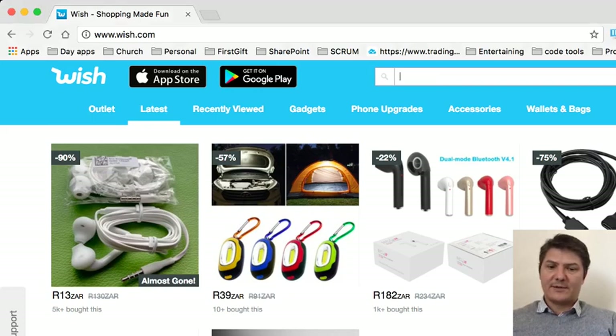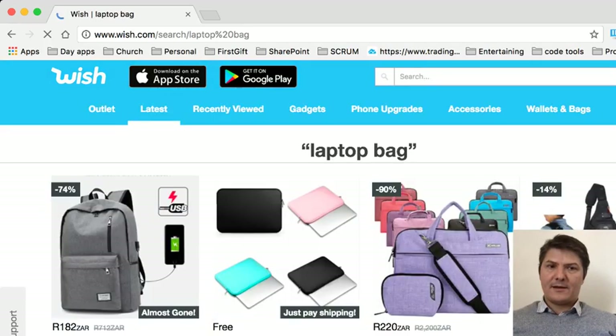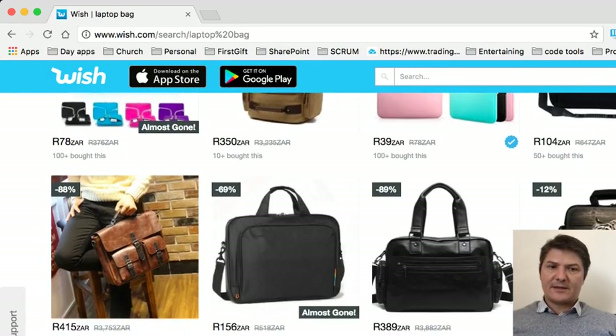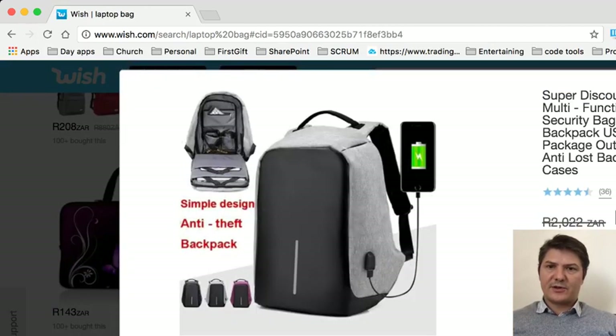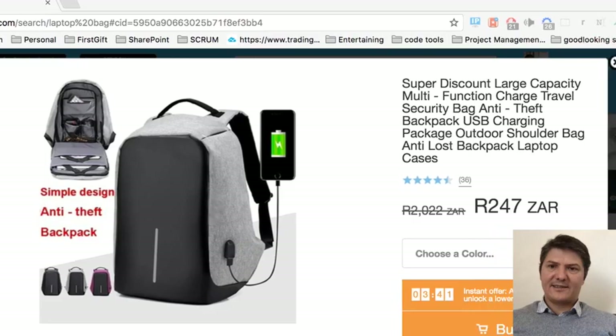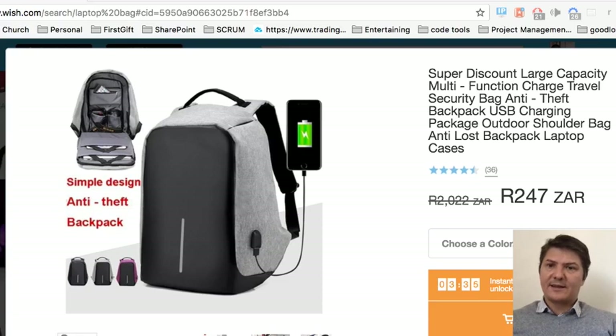If I just type in 'laptop bag' here, I can have a look and if I scroll down the list I'm bound to find — this is the laptop bag I bought. I don't know if you can see it, but let me adjust the screen resolution — oh, it's easy, I just do this.